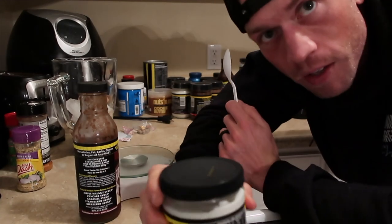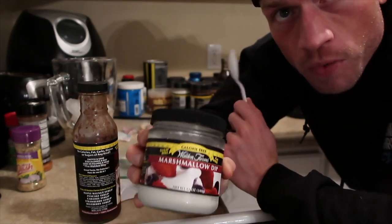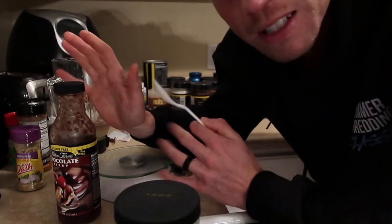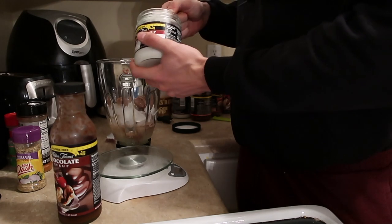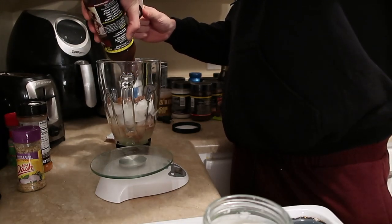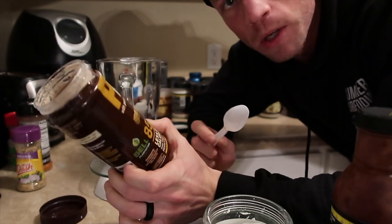Alright, kind of my secret ingredients for these shakes or ice cream: Walden Farms Marshmallow Dip — calorie free — I put about two decent-sized tablespoons of that, and then some Walden Farms chocolate syrup just kind of to taste. Last thing, two tablespoons of PB2 chocolate peanut butter.